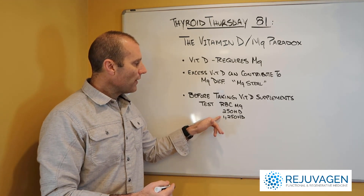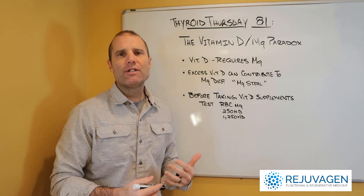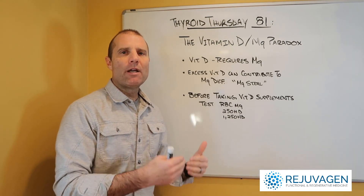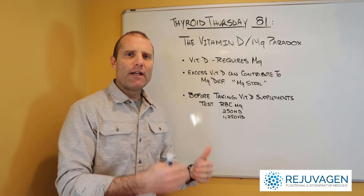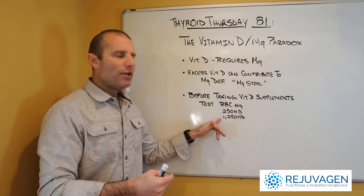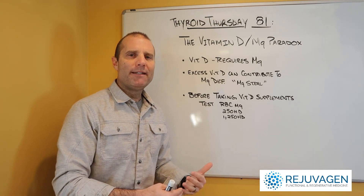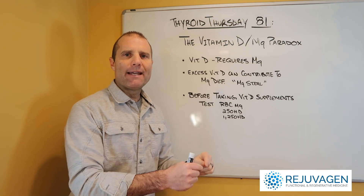If your 125 OHD is greater than your 25 OHD, you don't have a deficiency. You have your 25 OHD up-regulating to 125 D due to some type of stress and chronic inflammation, and you probably don't want to continue to take vitamin D in that situation. If 25 and 125 are both low, then you probably have a magnesium deficiency, so before you flood the system with more vitamin D, you need to check if you have a magnesium deficiency.